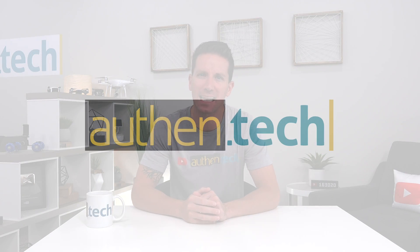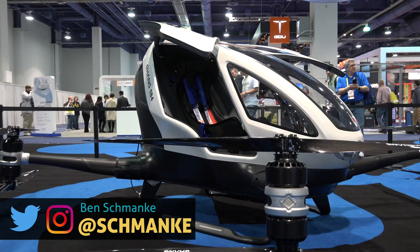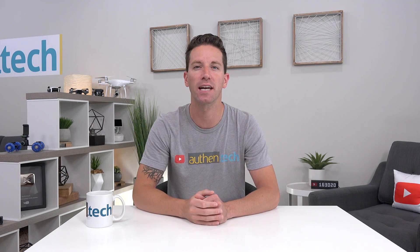Hey guys, I'm Ben from Authentech, and today we're checking out an open blockchain platform to collectively build AI apps. Now what does all that mean? Well, artificial intelligence or AI is the future. We've seen it in robots, self-driving cars, and so much more. It needs the help of us humans to keep getting better and smarter, and this is where dbrain comes in.